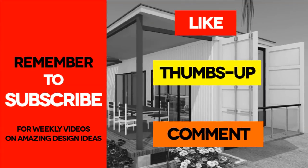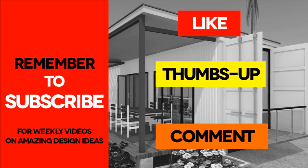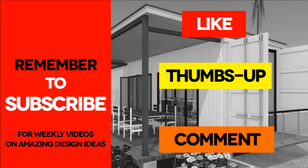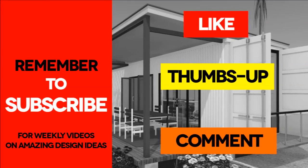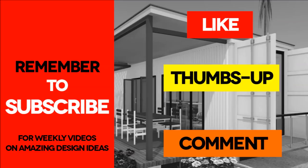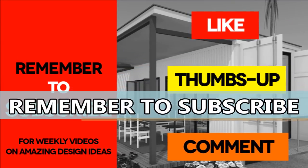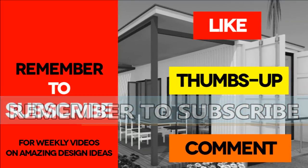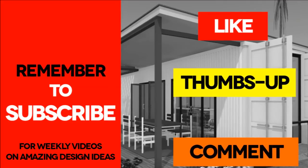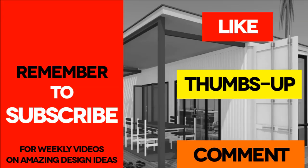Did you find our list exhaustive and informative enough to get you inspired to start your own container project? What other projects do you think we should have included? Kindly let us know by posting in the comments below. If you like the video, give it a thumbs up and feel free to share it. Remember to subscribe for our weekly videos on shipping container homes. Stay tuned for Part 2 of the Top 20 Most Innovative Uses of Shipping Containers from Around the World. See you in the next video.